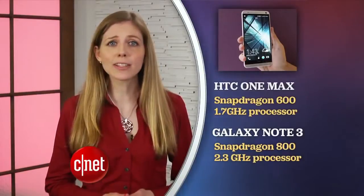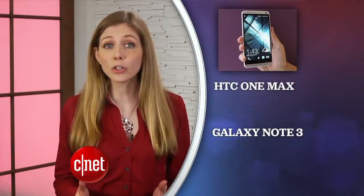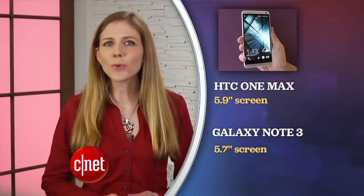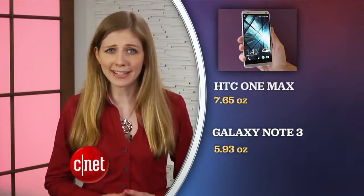If you want a large phone and you're between the Galaxy Note 3 and the HTC One Max, well, when you just compare hardware specs, the Note 3 wins. The One Max has an older, slightly slower processor and its camera is good, but it goes by a different measurement than megapixels — it uses a branding term called Ultra Pixels. The Note is also a little smaller, thinner and lighter, and it comes with a stylus.